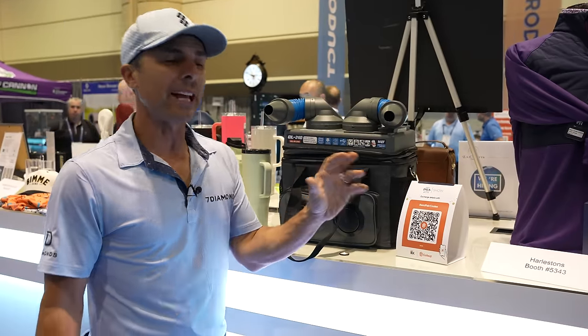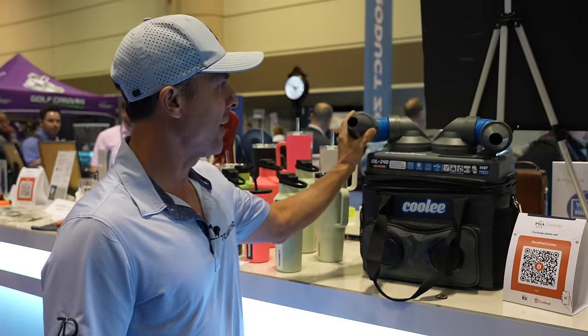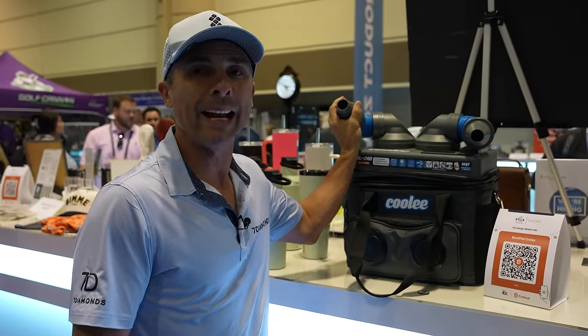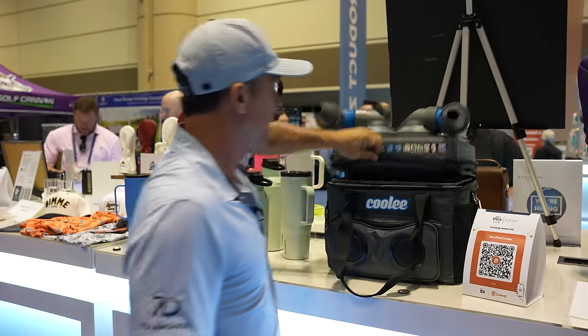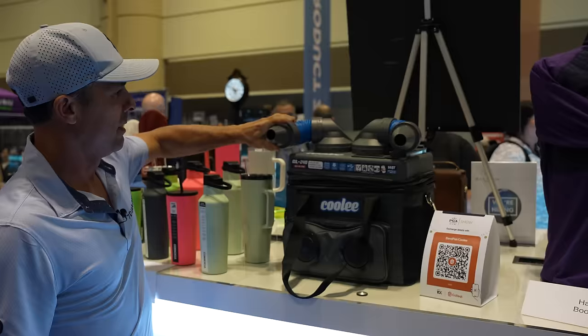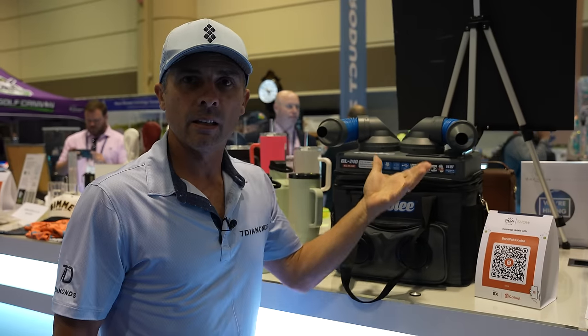Depending on where you live, this might be a must-have. It's the Coolie. It has a little stereo in it and blows out cold air to keep you cool. The Coolie CL240 — it keeps your stuff cool and keeps you cool.